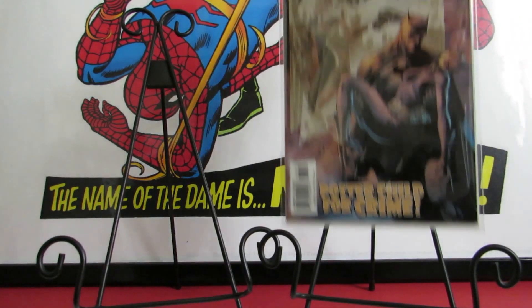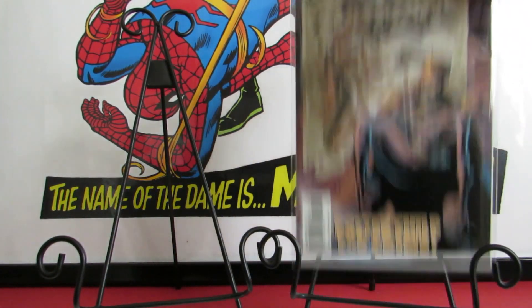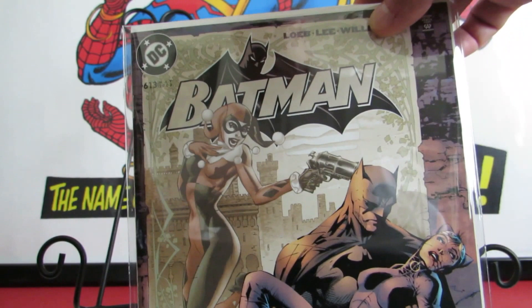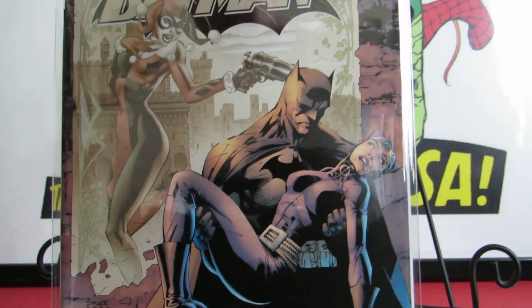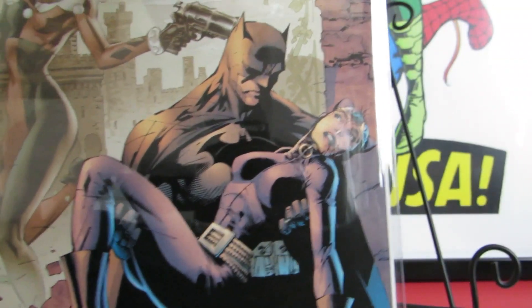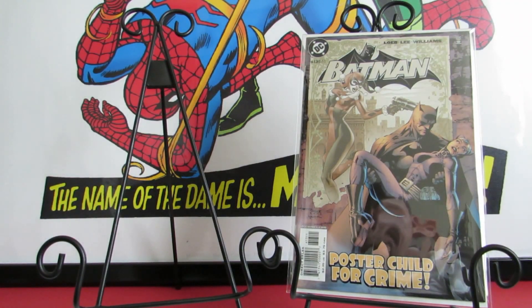I also picked up Batman #613 — it has Harley on the cover and it is a really beautiful, well-done cover. It's a Jim Lee cover, by the way. Just look at how they draw Harley in here — absolutely gorgeous. Being Batman and having a Harley cover, I definitely had to pick that one up.